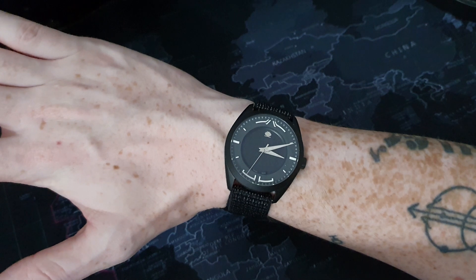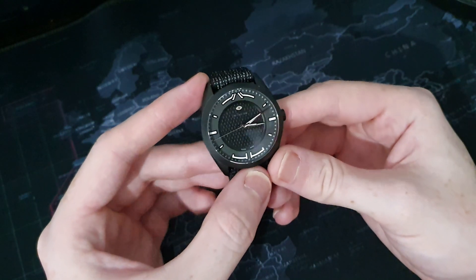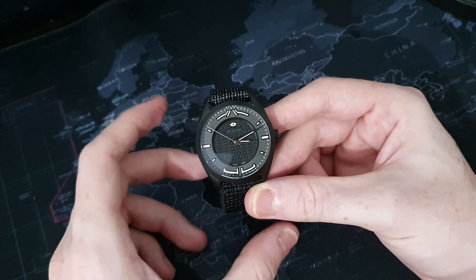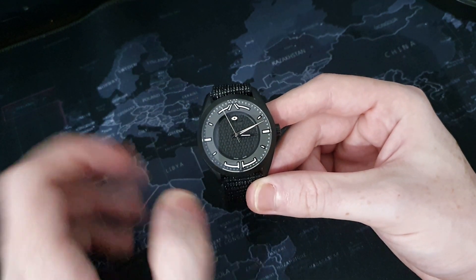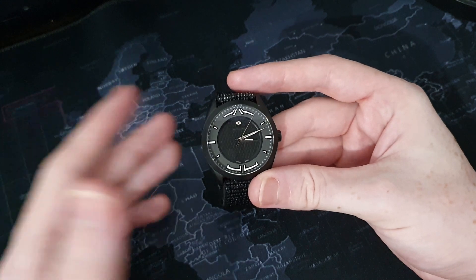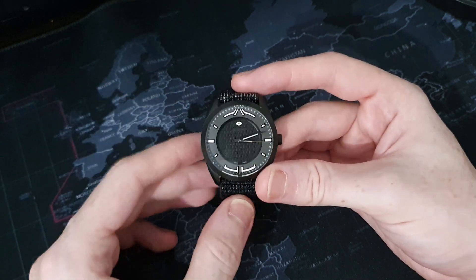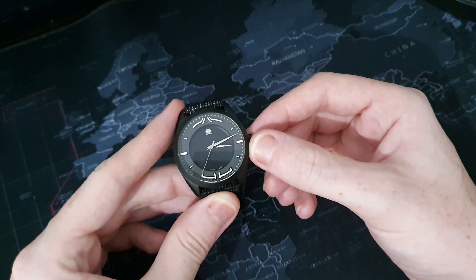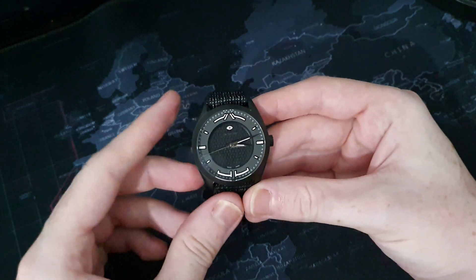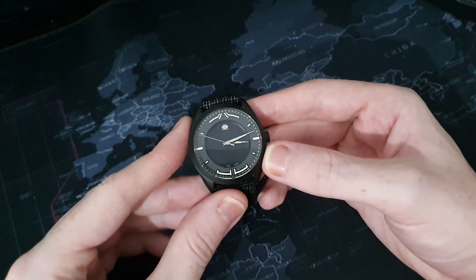Let's talk about the downsides of this watch. The obvious one is that not everyone is going to like this design. Personally I absolutely love it, but I know it's going to divide opinions — the brick-layer center, the alien-looking indices. I expect this one to divide people. The only real mechanical downside is that ghost date position — it doesn't affect the watch much, it just means they've used the date variant of the movement rather than the non-date variant. But yeah, that's about it.